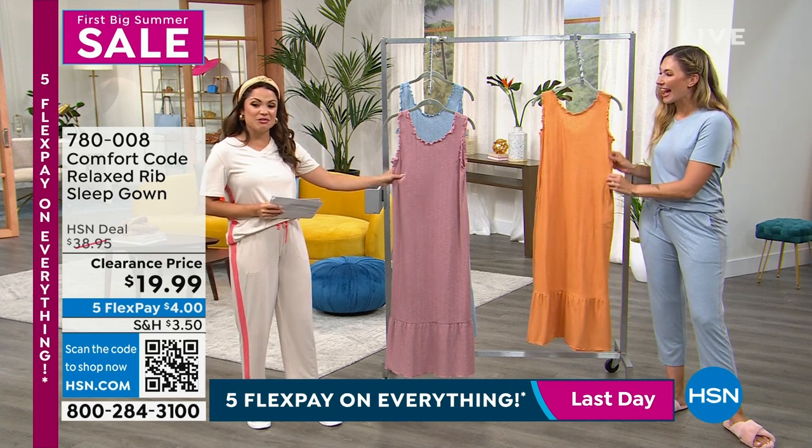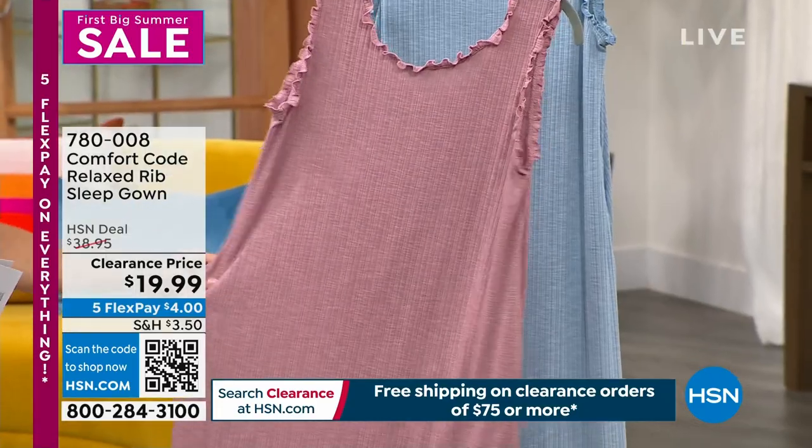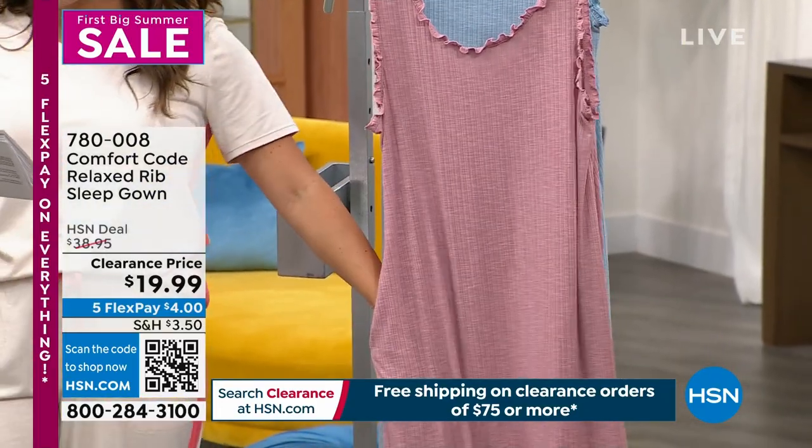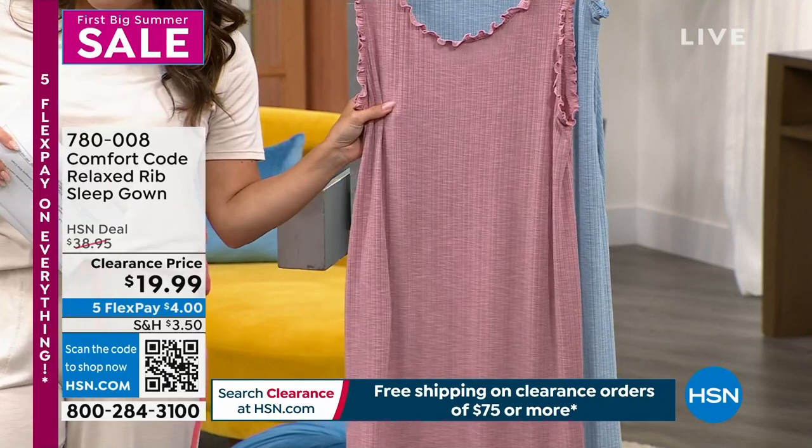I almost wore this one because I looked at it and said yes, we don't have enough sleep gowns — and it has pockets! This is so cute. It is a lightweight variegated rib textured fabric and I think you can really see that.